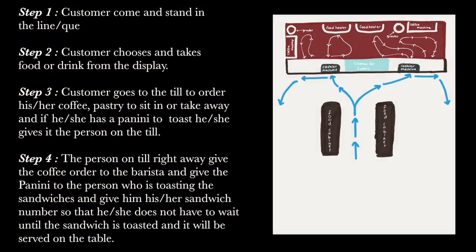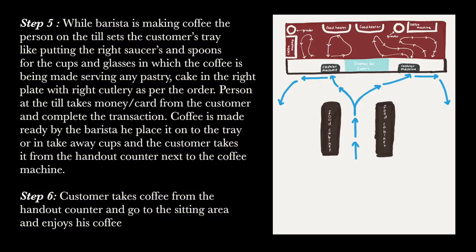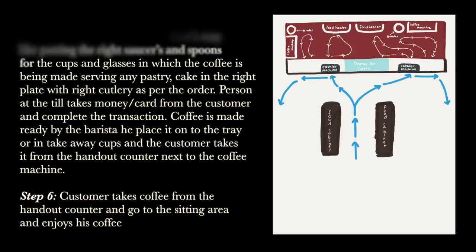Here are the six simple process steps of operations at Costa Coffee. First, the customer comes and stands in the queue. Second, the customer chooses and takes food or drink from the display. Third, the customer goes to the till to order coffee or pastry and decides whether to sit in or take away; if they have a panini to toast, they give it to the person on the till. Fourth, the person on the till immediately gives the coffee order to the barista and gives the panini to the person who toasts the sandwiches. A number is given so the customer doesn't have to wait — the sandwich will be served at their table. Fifth, while the barista is making coffee, the person on the till prepares the customer tray — putting out the right sauces and spoons — and at the same time serves any pastry on the right plate with the right cutlery. Then the cashier takes money or card from the customer and completes the transaction. The coffee is made ready by the barista, placed on the tray or in a takeaway cup, and the customer takes it from the counter.